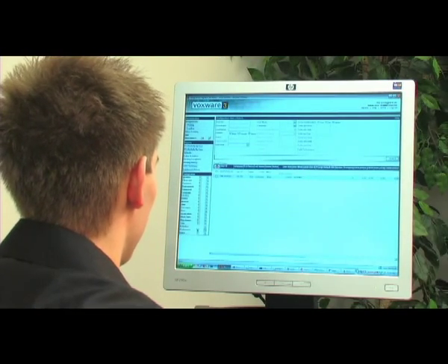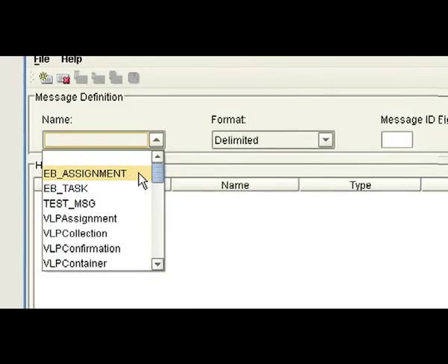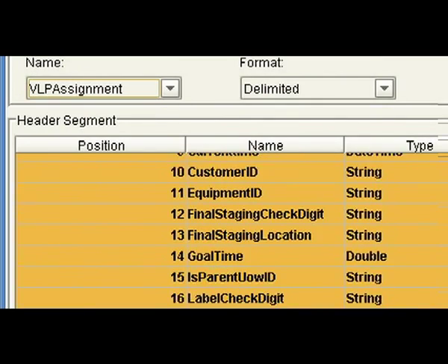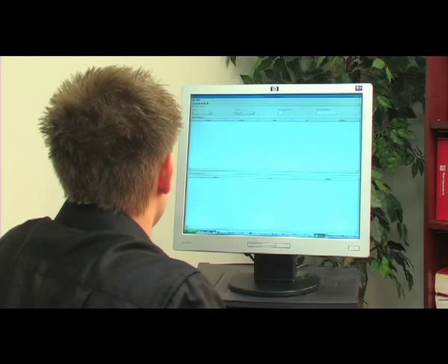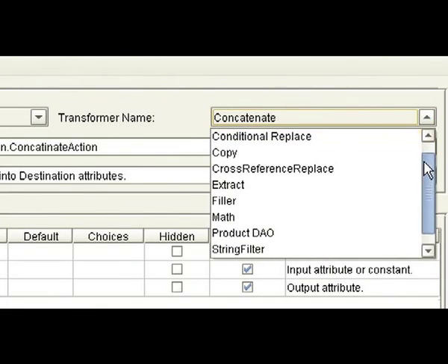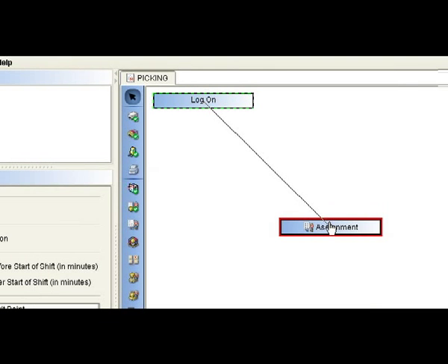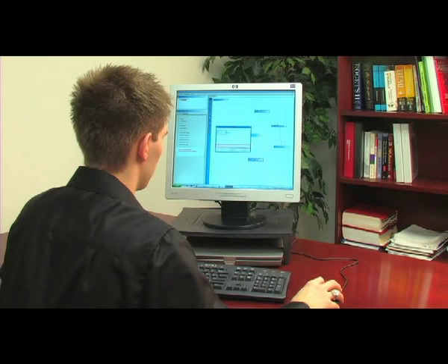VoxConnect includes a graphical tool for defining the messages exchanged between the voice interface and the WMS, which enables business analysts to fill in the gaps in their WMS and work at a higher, more productive level. This graphical tool allows users to quickly define, map and transport data elements, enabling a direct connection to your host applications.